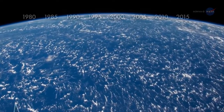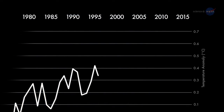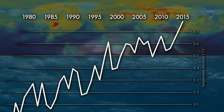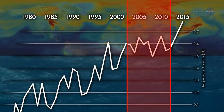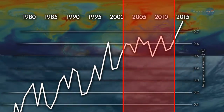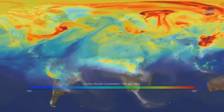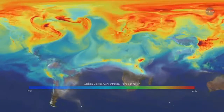For much of the past decade, a puzzle has confounded the climate science community. Nearly every measure of climate change — from the rising level of the seas to the mounting concentrations of CO2 in the atmosphere — shows a warming world. Yet from about 2003 to 2012, global surface temperatures appear to level off in what some call the hiatus. The disconnect between rising CO2 and warming surface air temperatures raised the question: where was the heat going? Scientists found a possible explanation.